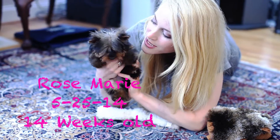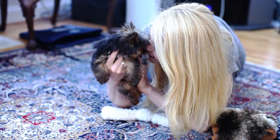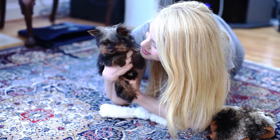I'm here with Rosie, she's 14 weeks old and I just gave her a bath, she's all clean. She has no bow in her hair so you can see what she looks like just all natural, and we're gonna play just a little bit — I want you to see how much fun she has.